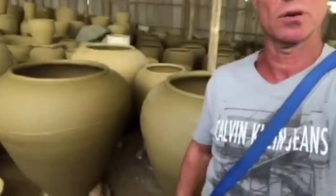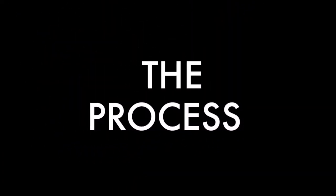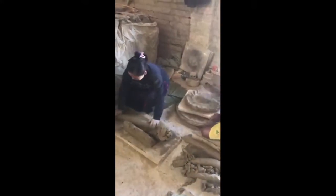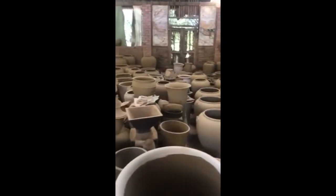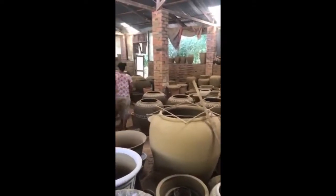So we're able to produce quite big pots here, which is ideal for the Australian market — for statement pots. Here you can see they're preparing the clay, kneading it, all done by hand — no machines on site at this factory. Looking around, you can see the pots that have been made, just drying out. A couple of days to dry out before the glaze is applied, and then placed into the kiln.